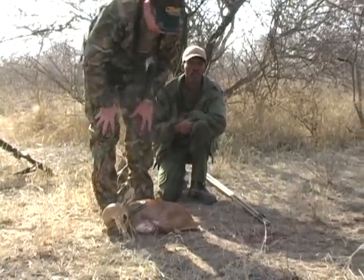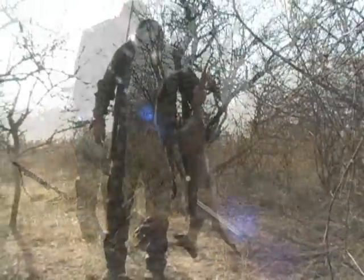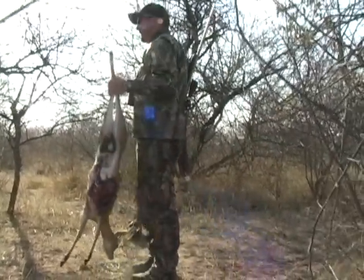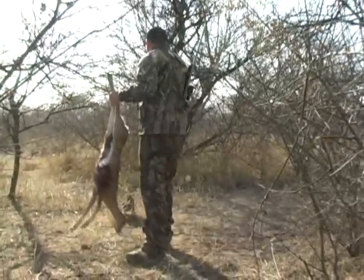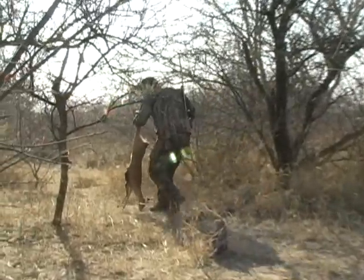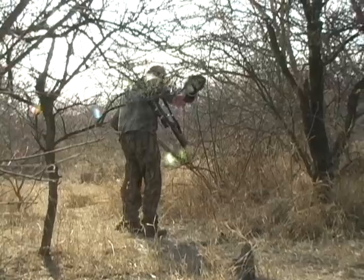Let's get him out of here. They told me I could pick up an antelope by the hind legs and carry it out like this. I would have thought they were crazy, but that's exactly what I'm doing.